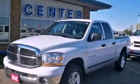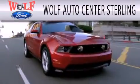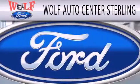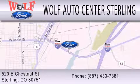This vehicle is sure to sell fast. Call and arrange your test drive today. Walth Auto Center Sterling is dedicated to doing everything possible to ensure that the experience you have selecting your next vehicle is as pleasant as possible. We are located at 520 East Chestnut Street in Sterling.